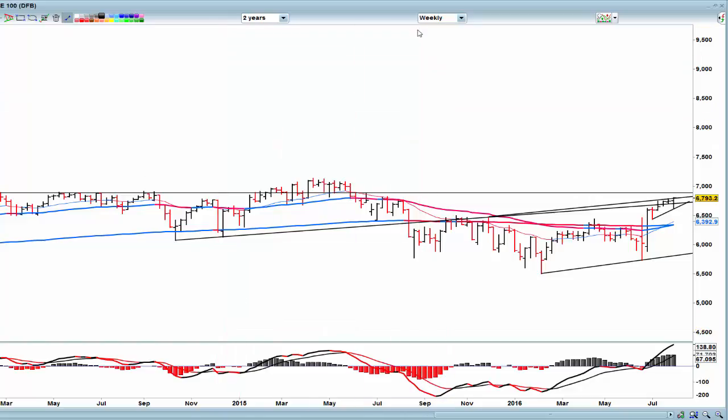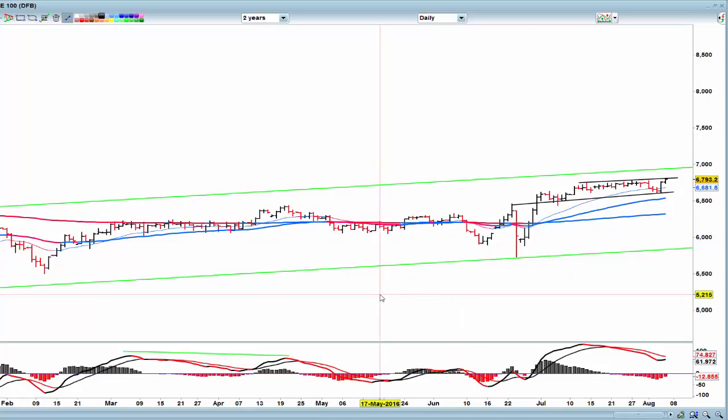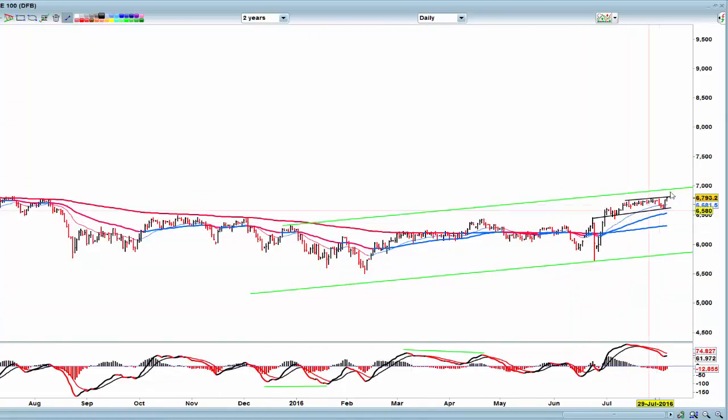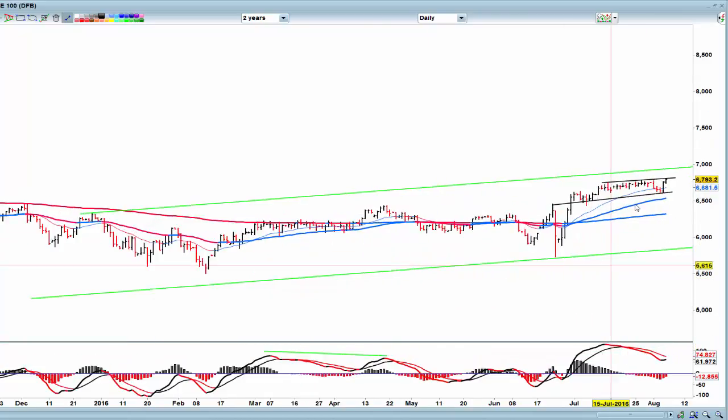If I show you what I'm seeing on the daily — for some reason that's not letting me do that. Okay, so this is the daily chart and you can see we have this clear channel here. We could still potentially get to 7,000. That's a big ask, and the MACD has already crossed to the downside here in late July. Here we are, bouncing higher and closing higher.